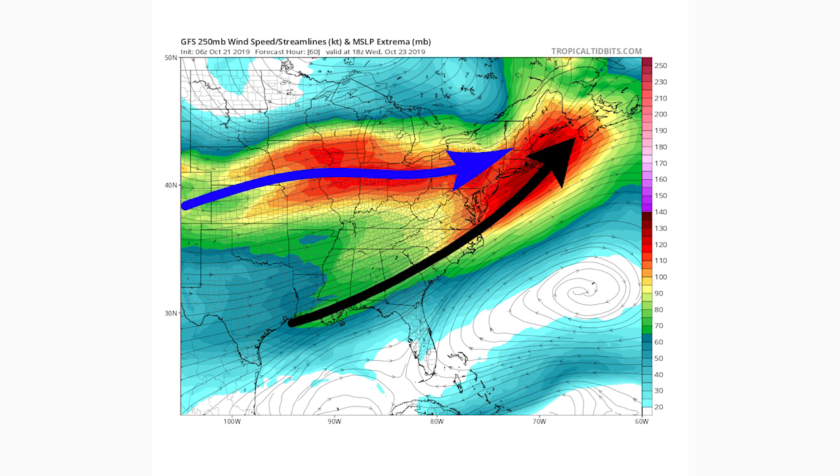We're going to start at the top layer because this is the easiest layer to understand — it's usually not all over the place. We're looking at 250 millibar wind speed streamlines, which allows us to see our jet streams high up in the sky. This makes it easy to understand where our moisture and cold air are coming from. I have three frames to show you, and this is part of what goes into my long-range forecasting.